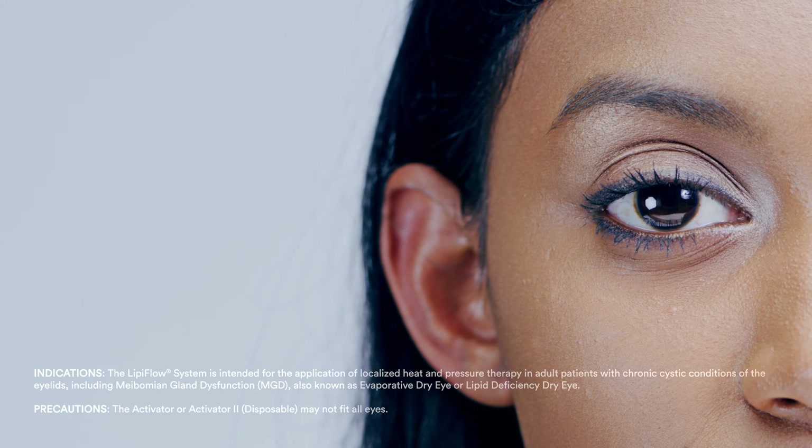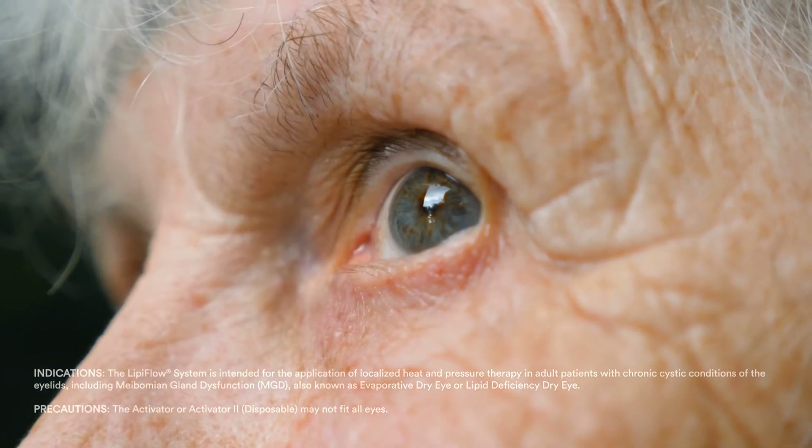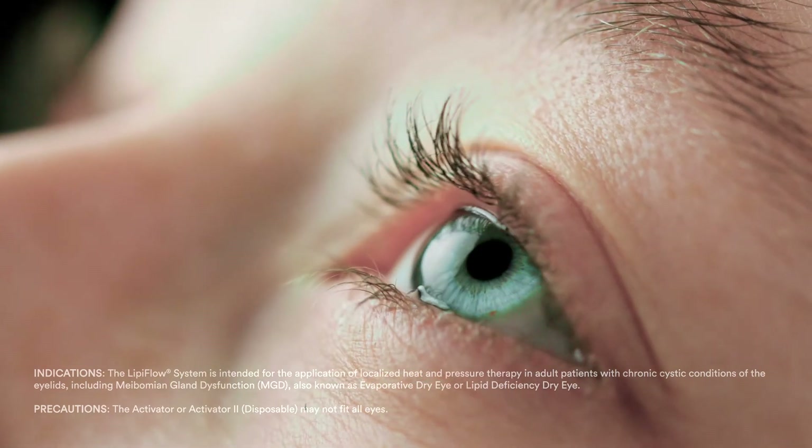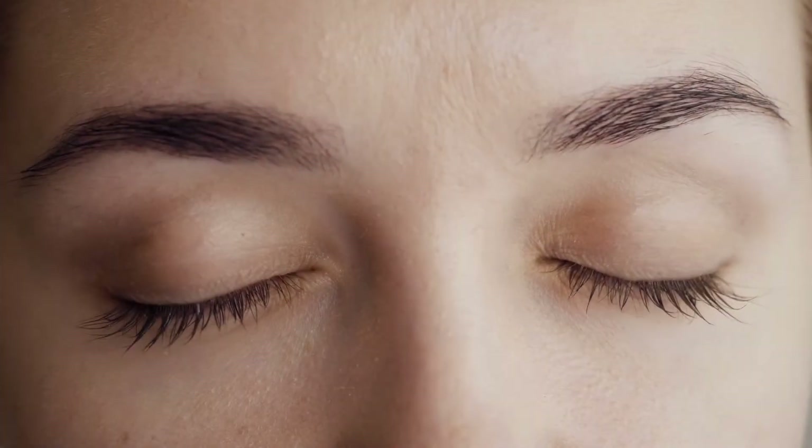No matter how your eyelids are shaped, how old you are, or how unique your lifestyle, your meibomian glands are critical to your eye health. Use LipiFlow to address your MGD, so your glands can do their job, keeping your eyes lubricated, comfortable, and healthy.